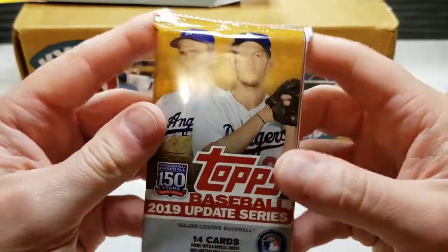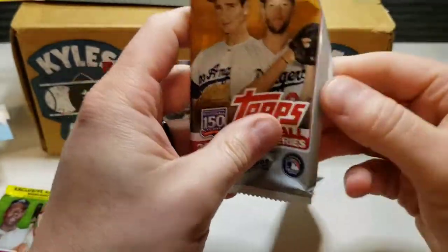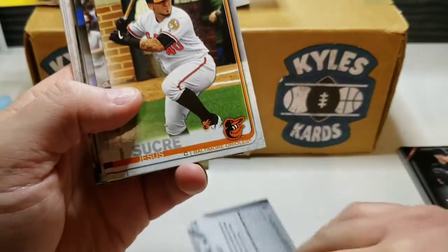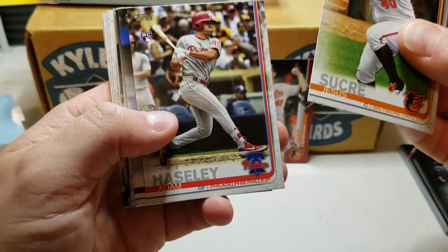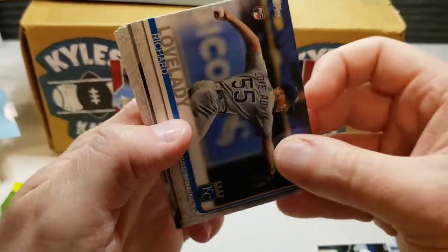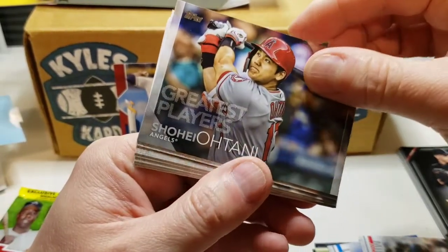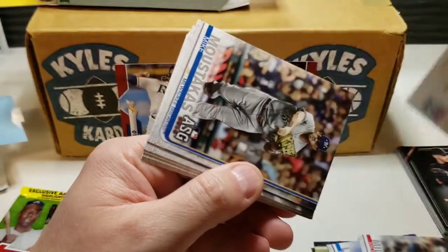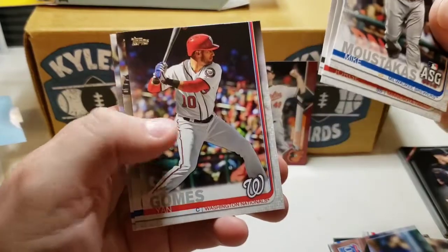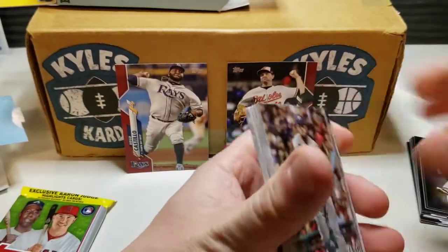Going with 2019 Update now. Hopefully we can get some nice rookies out of here — wouldn't mind a Tatis, Pete Alonso, or Eloy. Here we go: Jesus Sucre, Adam Haseley rookie card, Mark Reynolds, Taylor Clarke rookie card, Richard Lovelady rookie, Andrew Miller, greatest players Shohei Ohtani — cool looking card. Mike Moustakas, Martin Maldonado, Jorge Polanco, Josh Bell, Yan Gomes, Aroldis Chapman, and Ricardo Tillo Estrada. Nothing much to write home about in that pack.